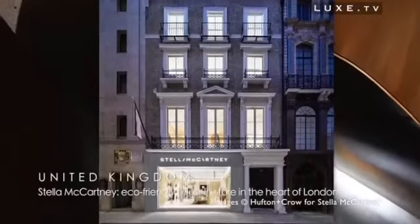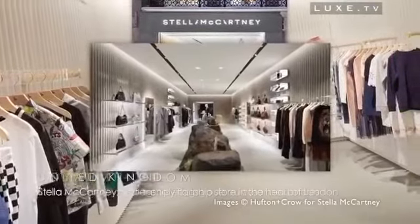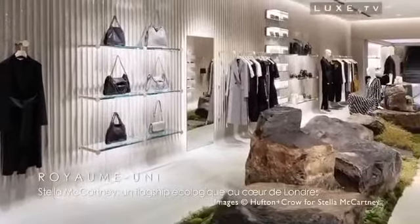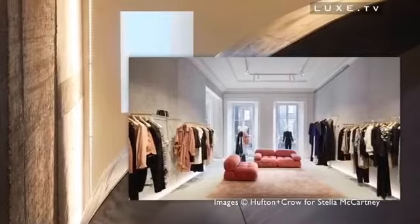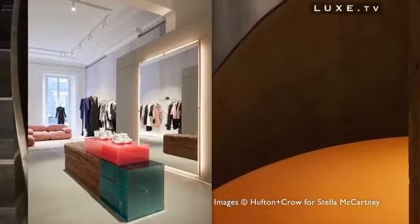In the heart of London, Stella McCartney offers a revolutionary flagship concept. Here, everything is built for sustainability. Number 23, Old Bond Street, is truly a benchmark for sustainable development and perfectly reflects the brand's interest in green causes.